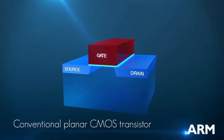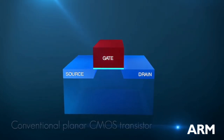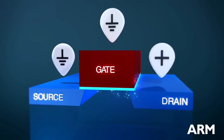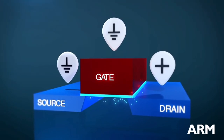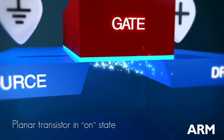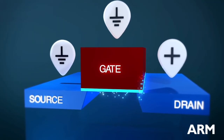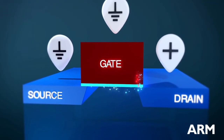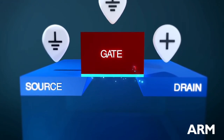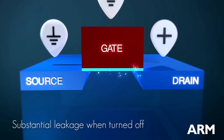Conventional planar transistors were invented back in the 50s and have been scaling ever since, following Moore's law. In planar technology, the gate length is equivalent to the channel length, and it defines the device speed and power consumption. So the shorter the channel, the faster the device is. However, planar devices with channels below 20nm cannot be well controlled — they are very leaky and performance degrades.